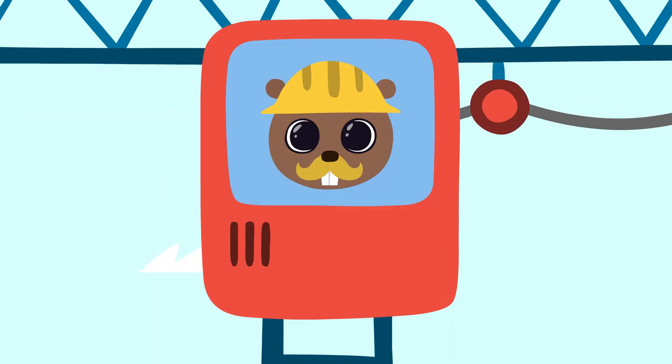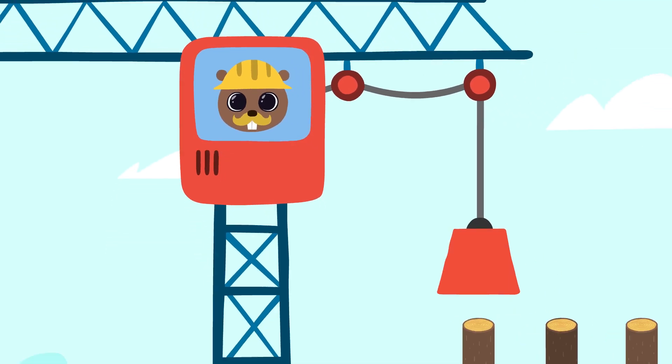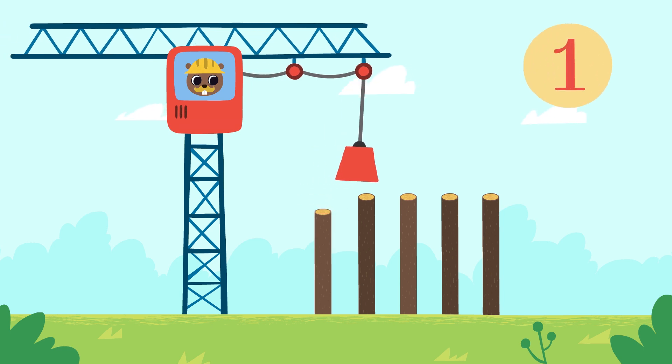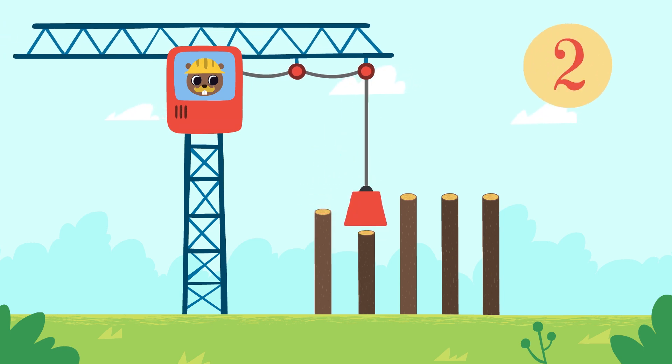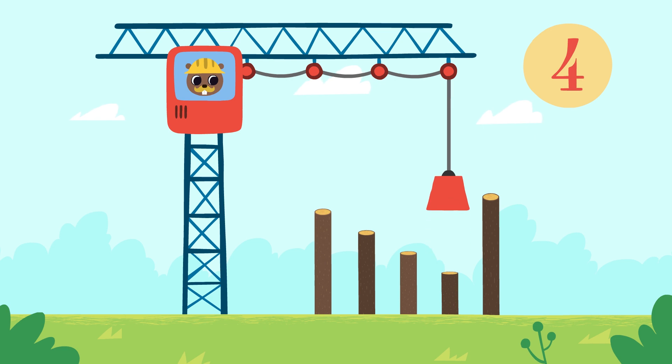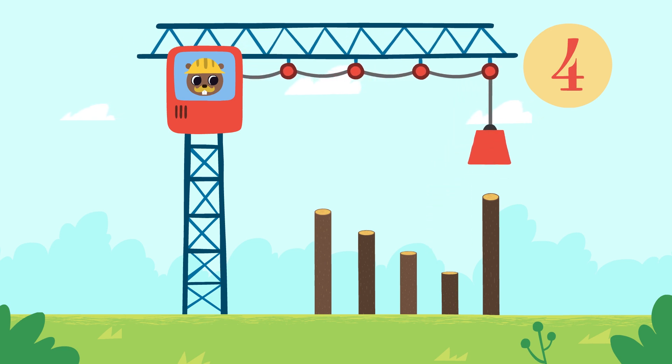We need to plant these logs into the ground to make a slide. One, two, three, four, five.